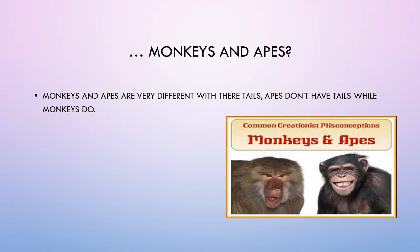Monkeys and apes? Monkeys and apes are very different when it comes to their tails. Apes don't have tails, while monkeys do.